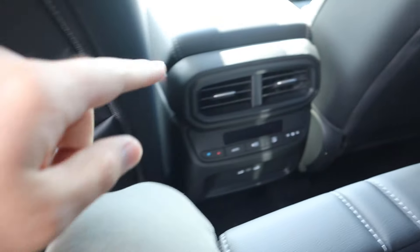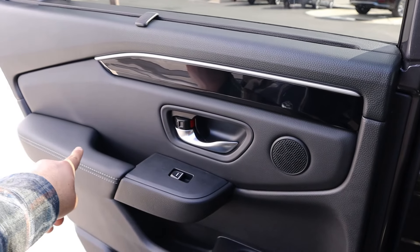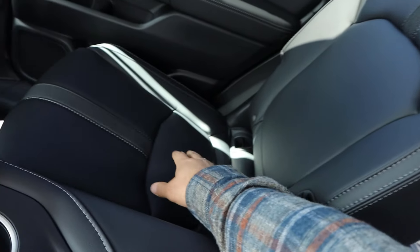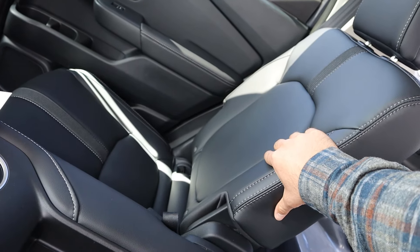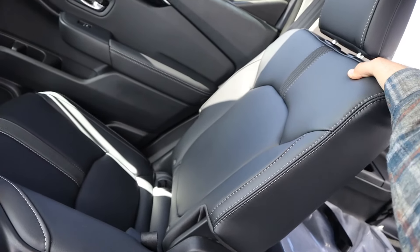In the Pilot's second row, space feels pretty similar. There's a little storage pocket, vents, a climate zone, rear USBs, and a cup holder armrest. The door panel has soft touch trim that's a little more rugged looking. The seats have very nice trim. This review would be a little better had I the Elite version of the Pilot — that would be more comparable to how this Mazda is specced — but this is still a nice interior, and headroom is good.